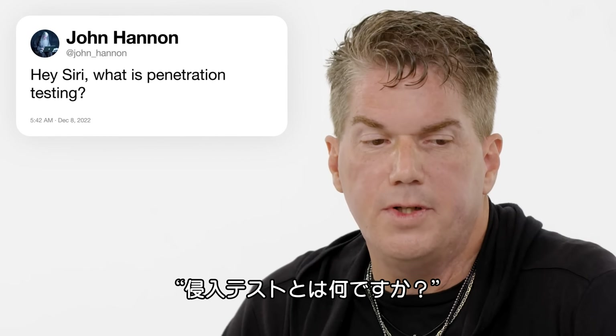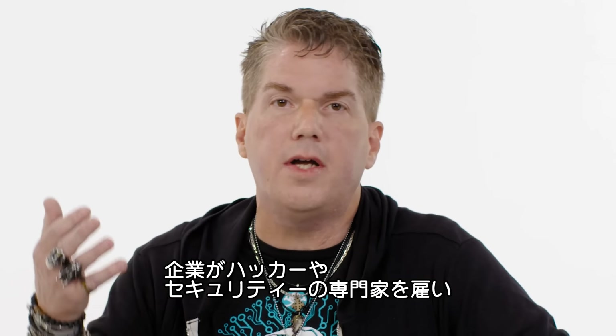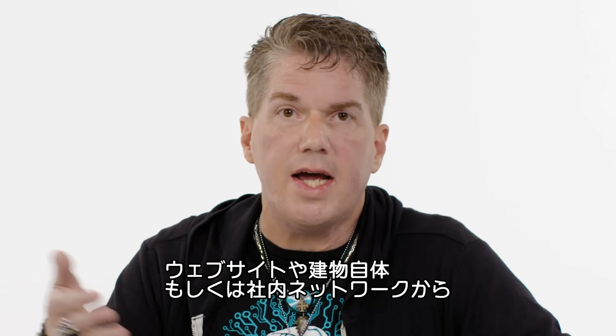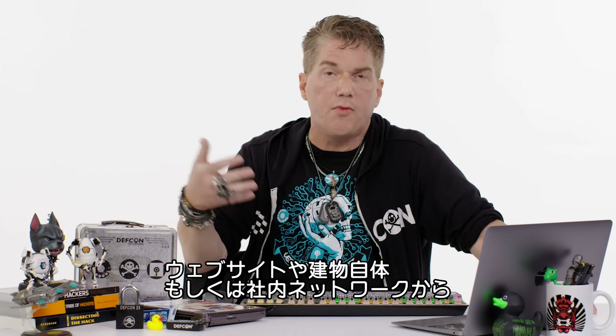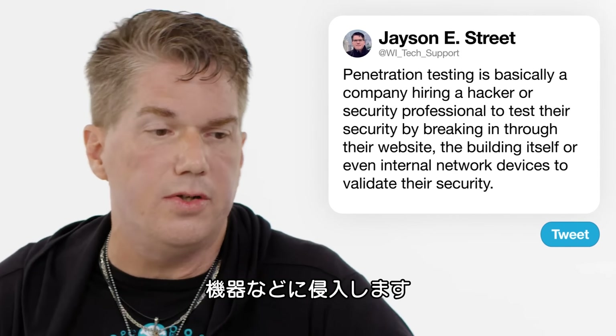First up, John Hannon asks: 'Hey Siri, what is penetration testing?' Penetration testing is basically a company hiring a hacker or security professional to test their security by breaking in via the website, the building itself, or their internal network devices — just any way they can to validate their security.